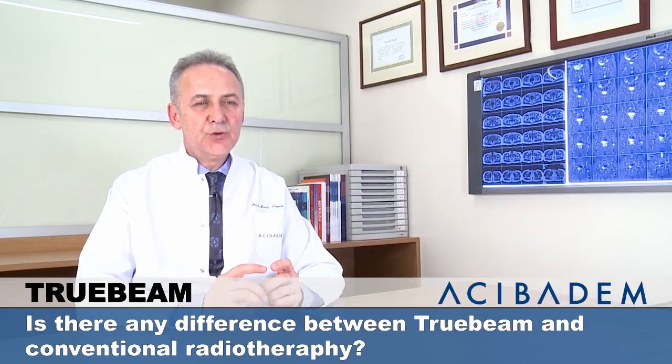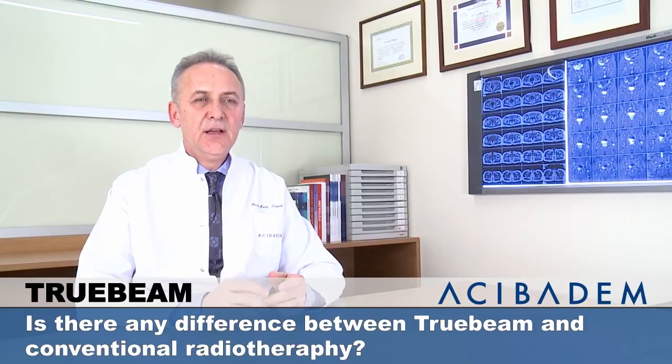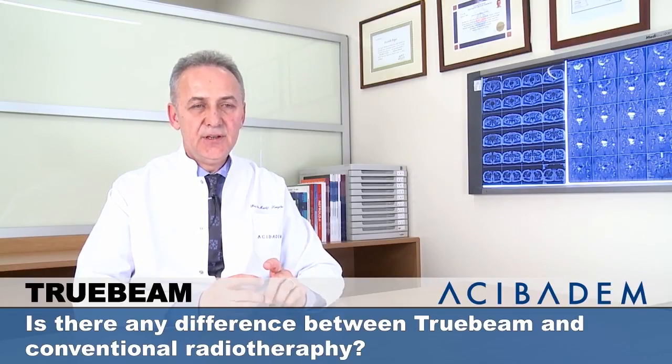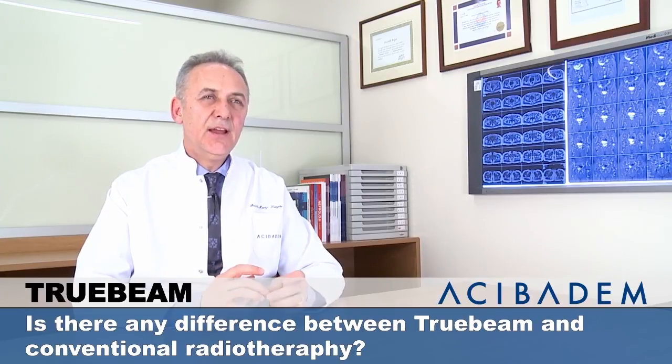In these TrueBeam machines, there are also some other new capabilities. We can perform RapidArc treatments, IMRT, IGRT treatments, and also stereotactic treatments in the body. So with one TrueBeam machine, we can do nearly everything in that area.